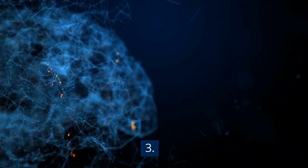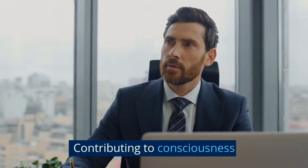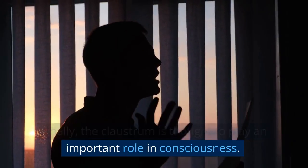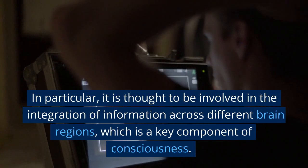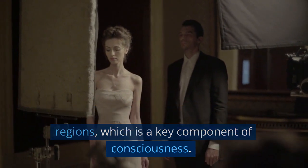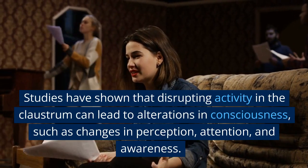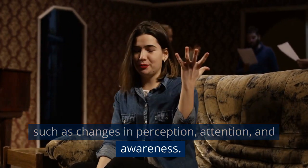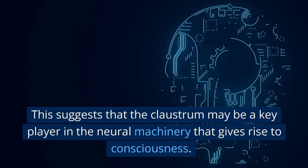3. Contributing to Consciousness. The claustrum is thought to play an important role in consciousness. In particular, it is thought to be involved in the integration of information across different brain regions, which is a key component of consciousness. Studies have shown that disrupting activity in the claustrum can lead to alterations in consciousness, such as changes in perception, attention, and awareness. This suggests that the claustrum may be a key player in the neural machinery that gives rise to consciousness.